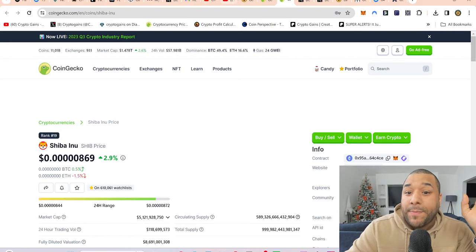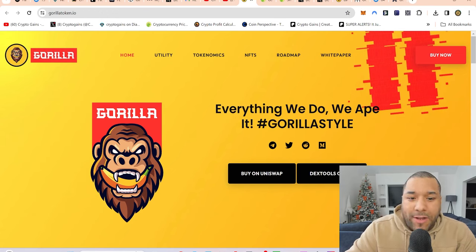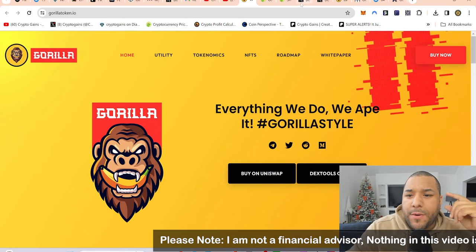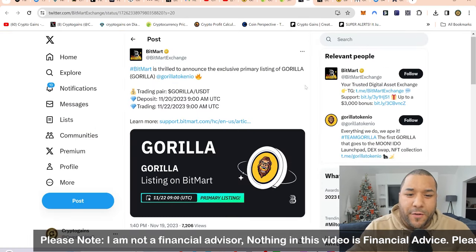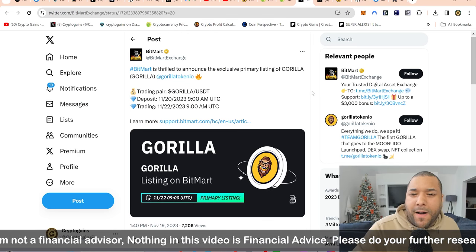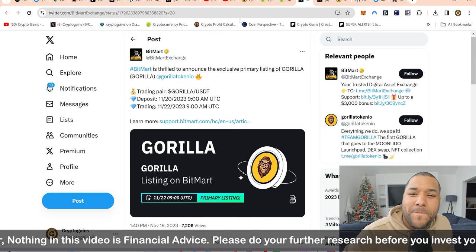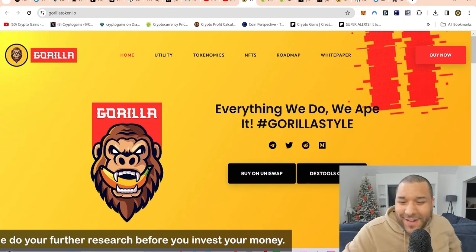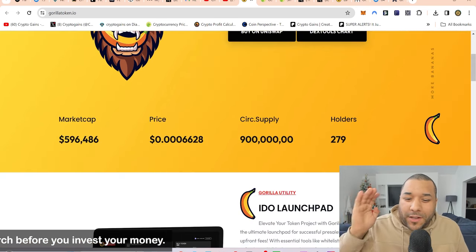I want to compare this against Shiba Inu's massive pump that we saw in the last cycle — it could probably go there. This has got great utility and a great active community. I've been checking them on Twitter and everything else. I want to talk about the listing going on — it's already getting listed on BitMart. This project hasn't been out long.